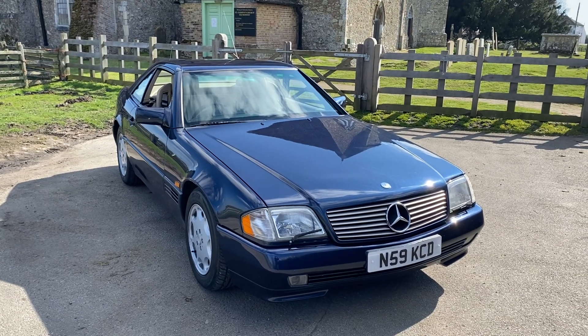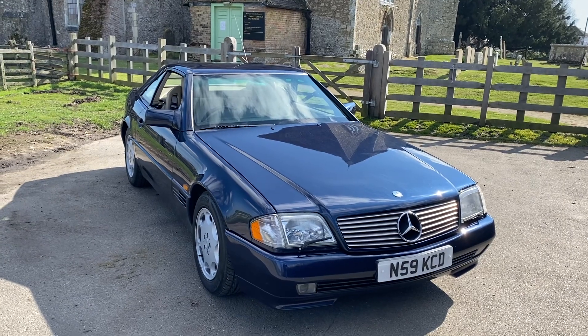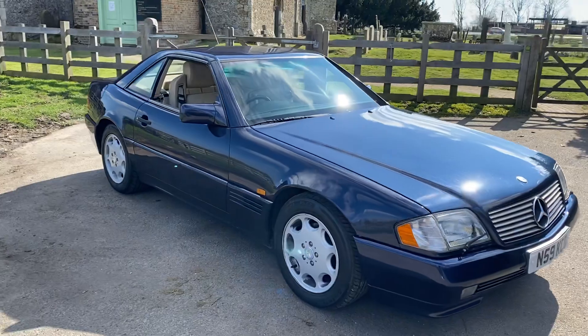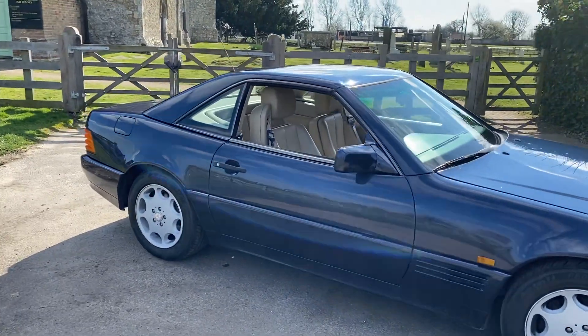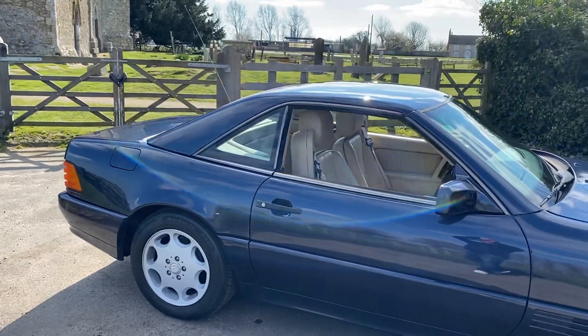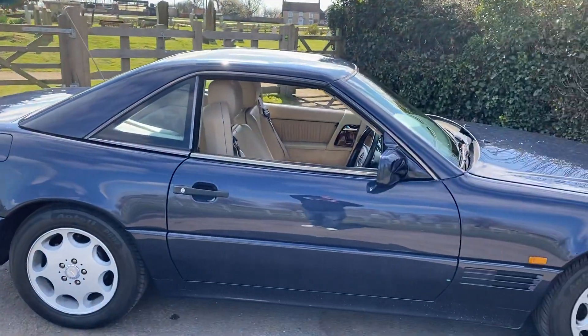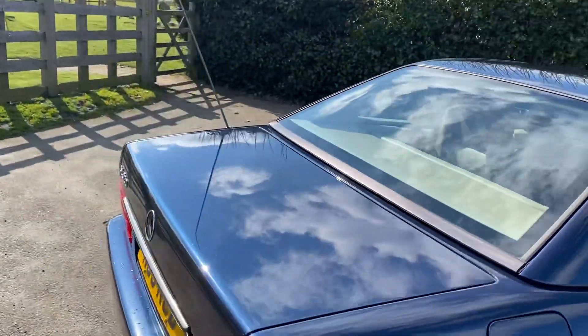Here we have my latest purchase, a 1995 Mercedes SL320. I believe this shape is called the R129. I'm completely new to these cars, as they're not really the sort of thing I would normally go for, as you will probably know if you've seen my previous YouTube videos.